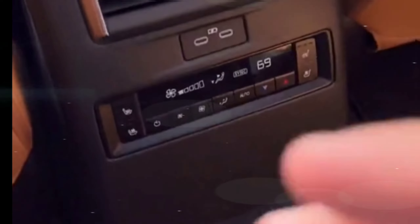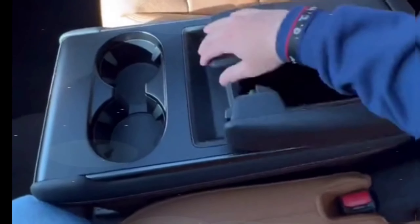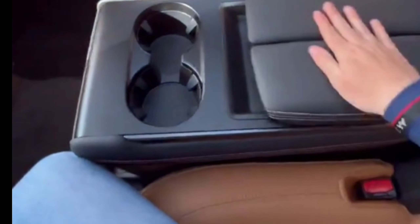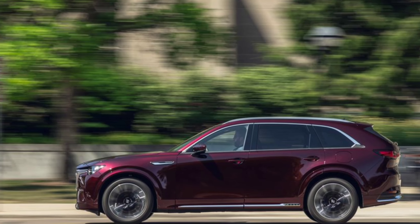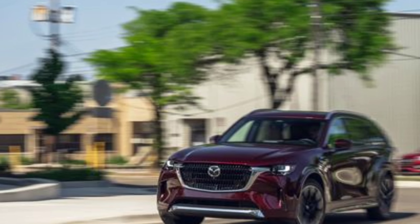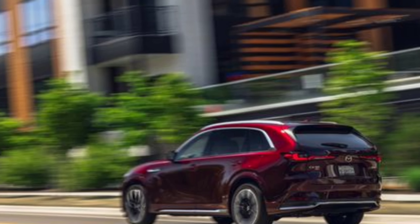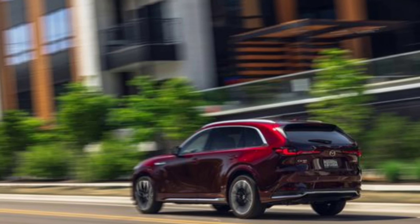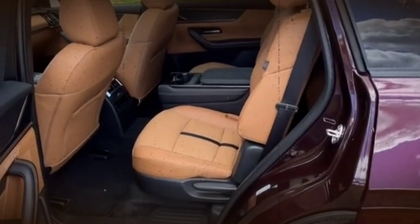Its styling is handsome, and the CX-90's cabin design borrows cues from the smaller CX-50 and MX-30 SUVs. The all-new architecture is also expected to spawn a two-row SUV named CX-70, which should go on sale shortly after the CX-90. The CX-90 is a new nameplate for Mazda that will replace the CX-9 when it goes on sale in spring 2023 as a 2024 model.